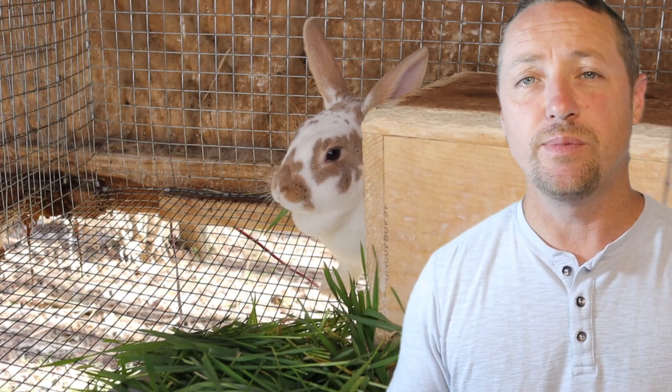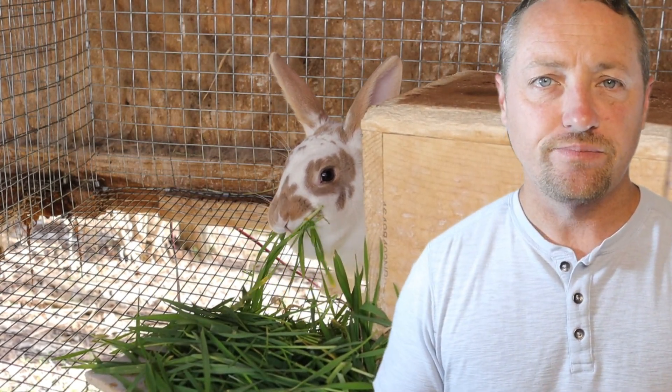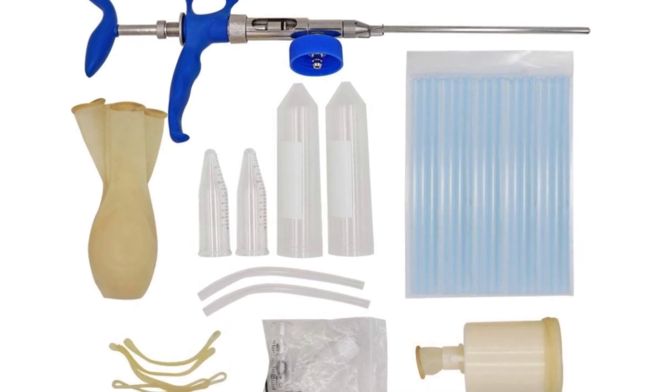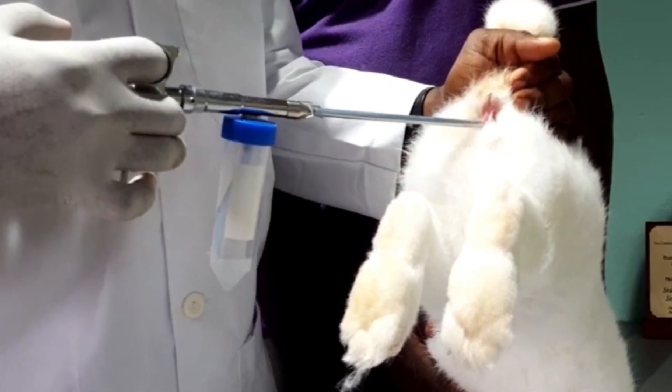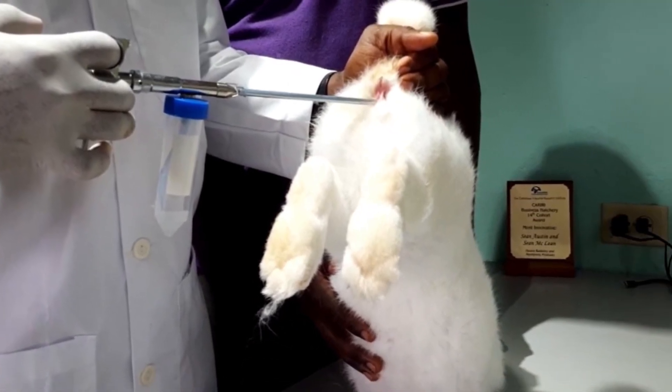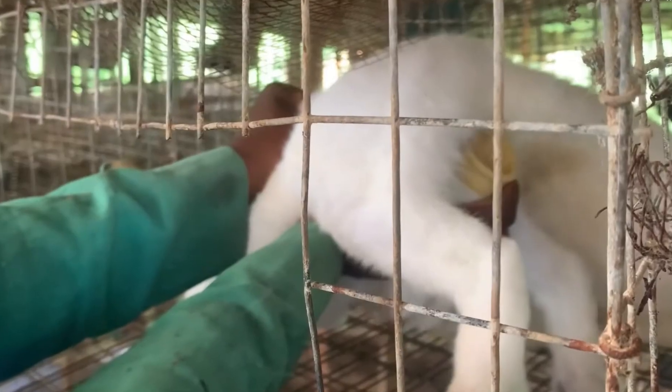Let's talk about some of the tools you'll need. There are AI kits you can purchase on Amazon — they're just semen collection devices. These usually involve an artificial vulva, plastic syringes, straws, and a gun, all used to transfer the semen to the female rabbit. You'll also use a nasal speculum, because it's so small — a nasal speculum is actually the tool you'll use for your rabbit.